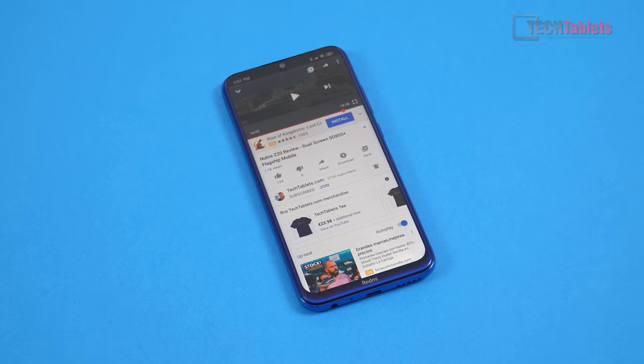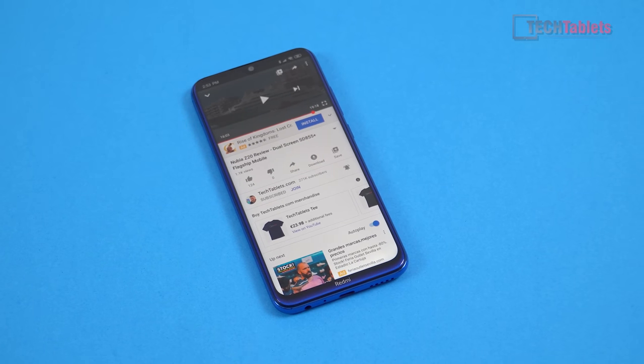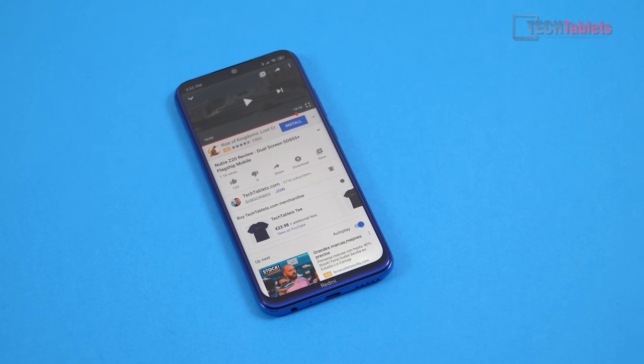Audio is actually quite good here. The 3.5mm output sounds great with no complaints. We do have just a single loudspeaker — expected for the price. It's lacking a little in bass and mids as expected, but ringtones come through very loud and call quality sounds good as mentioned with the earpiece.